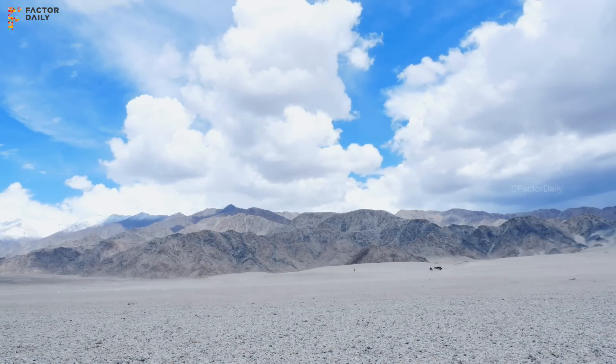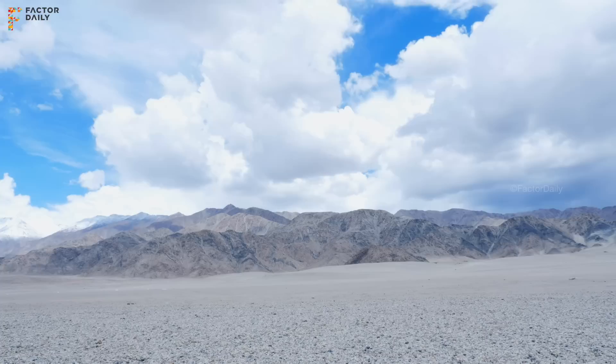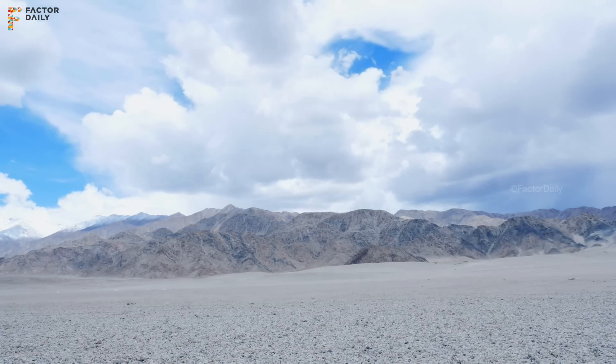Why this desert is desert is not because of water shortage per se, but it is because of water shortage in April and May when natural glaciers don't melt.